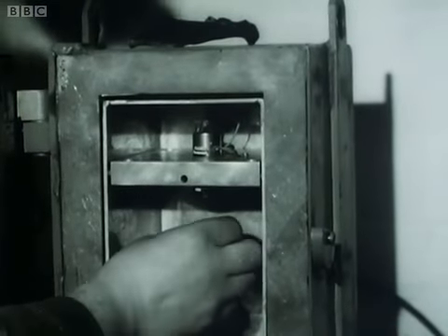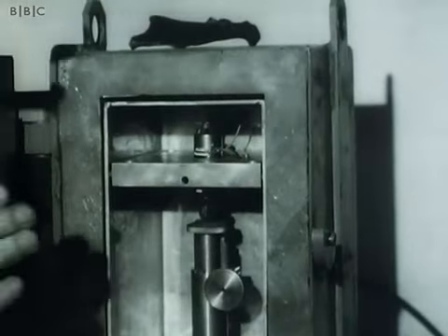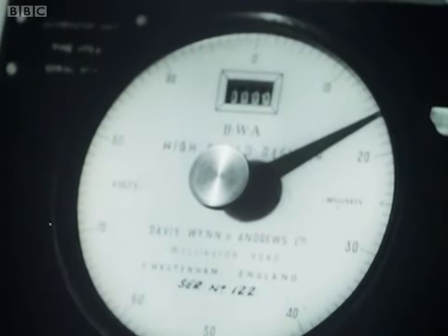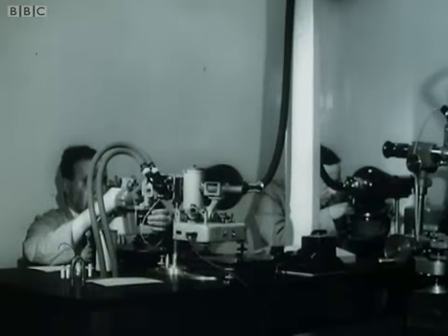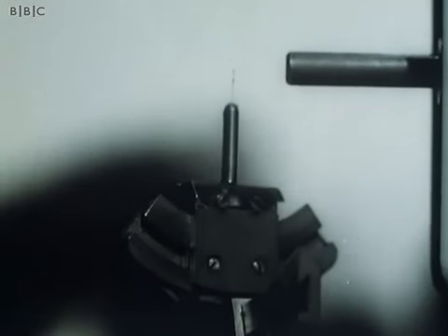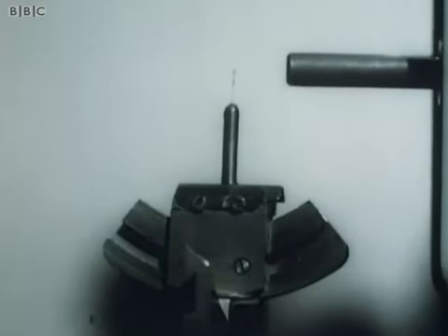The animal fossils from Piltdown were an extraordinary collection, seemingly gathered from several exotic locations. The extinct elephant tooth that Teilhard picked up, when tested for radioactivity, gave an extremely high reading. In fact, there is only one fossil locality known in the world where a tooth of this sort could originate with such high radioactivity — in Tunisia. It is radioactive enough to speedily expose a piece of photographic paper without a camera. Finally, the skull fragments themselves went down under X-ray crystallography. Minute samples suspended on nylon fibres revealed that the structure of the skull itself had been drastically altered by boiling in an iron sulphate solution.